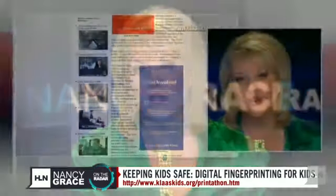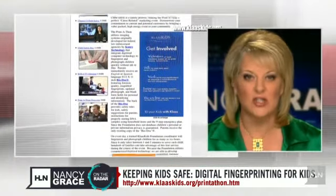How to live better now. Tonight, the first of our Keeping Kids Safe segments: digital fingerprinting. Gone are the days of ink pad fingerprinting. Brand new technology gives us a better lead on tracking down missing children.